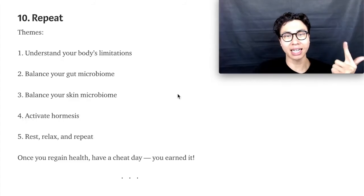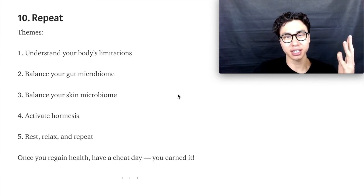So here are the themes of my post: understanding your body's limitations, balancing your gut microbiome, balancing your skin microbiome, activating hormesis, and resting, relaxing, and repeating.